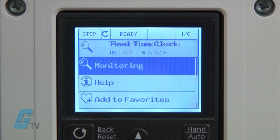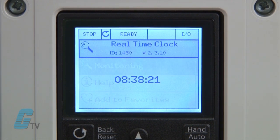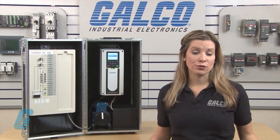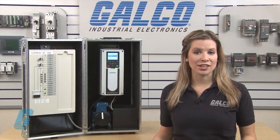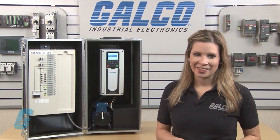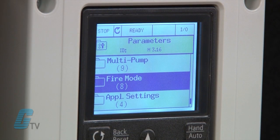The drive has a real-time clock that allows for up to five calendar-based schedules and three timer inputs. The user can set schedules for the drive to perform certain actions repeatedly, such as turning a pump or fan on in the morning.